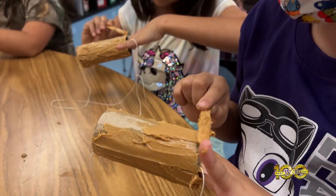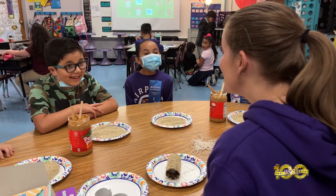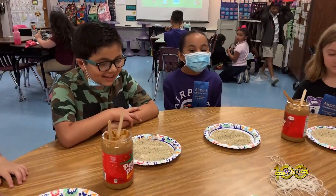I really want them to enjoy science. And years from now say, I remember in Ms. Cavazos' class, we made bird feeders and it was so much fun.